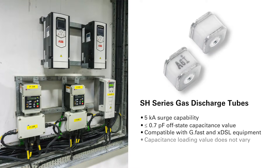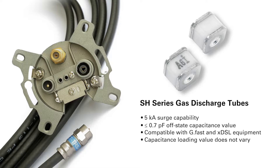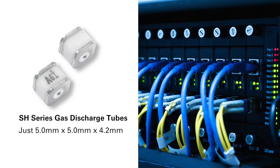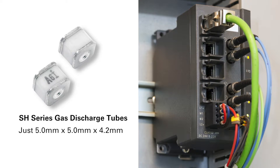What's more, this capacitance loading value does not vary as the voltage across the GDT varies due to normal operating voltage changes of the application signaling. The SH-series compact size makes it ideal for high surge resistability and high density layout applications such as radio base station power and cable modems.